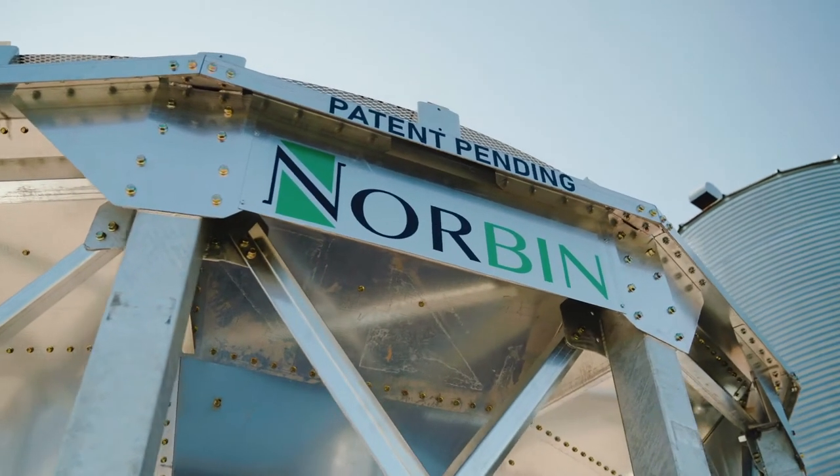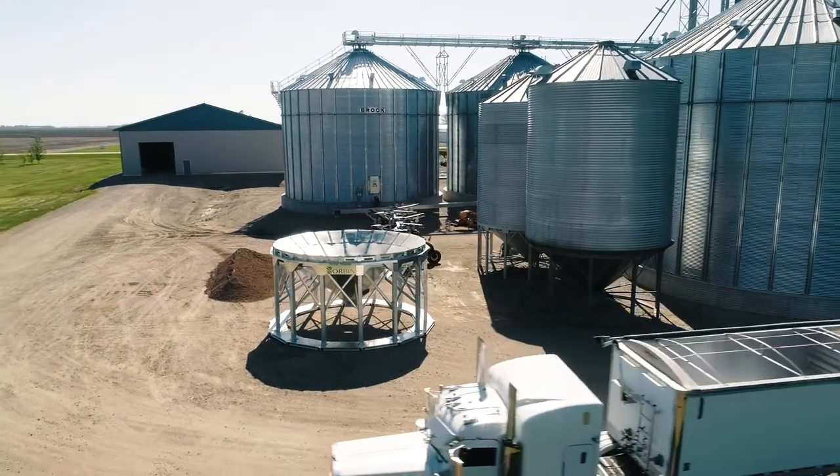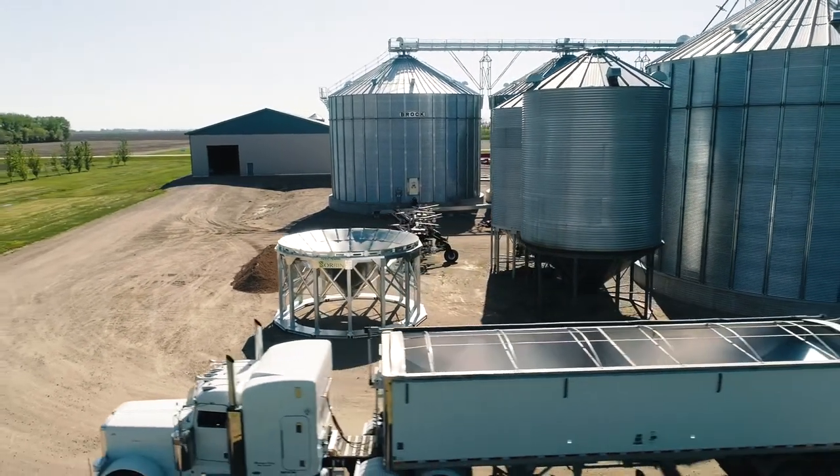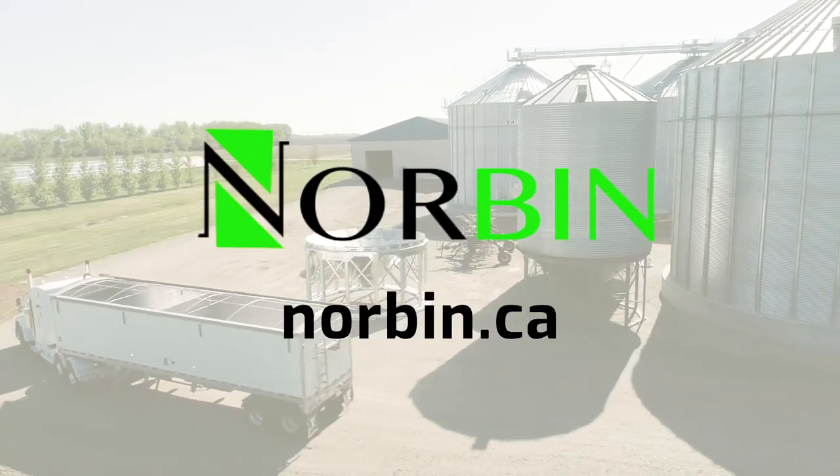This is Norbin by the Zacharias Brothers — simple solutions for complex problems. For a conversation or a quote, get in touch with the Norbin team at norbin.ca.